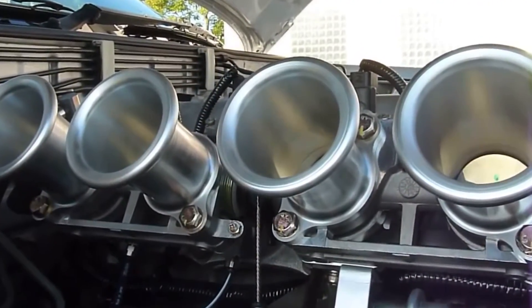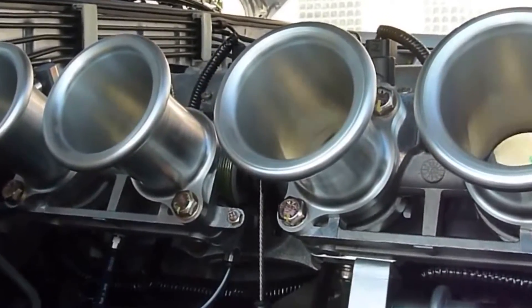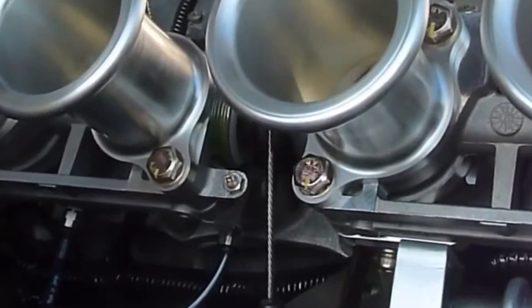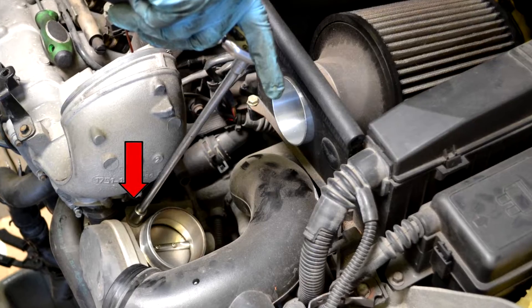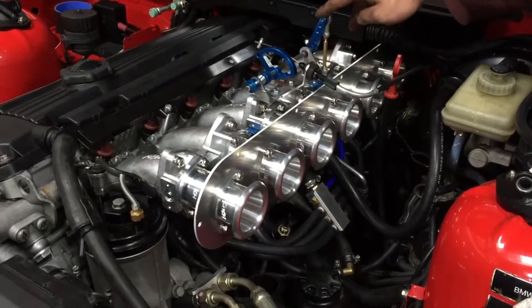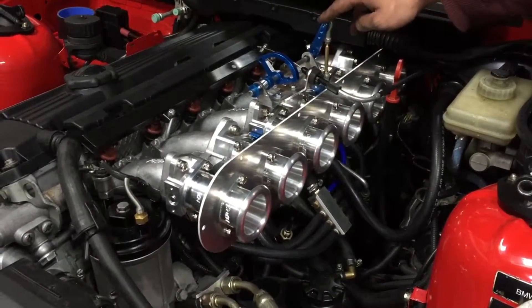This used to be done by a mechanical cable connected to the gas pedal that pulls the valve open, but nowadays most of them are electronically controlled. Back to ITBs — instead of the usual single throttle body setup commonly found in commuter cars, cars with ITBs have one throttle body for each piston.